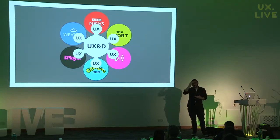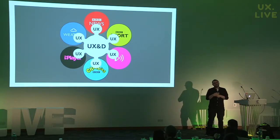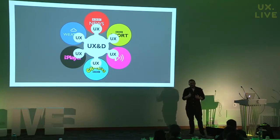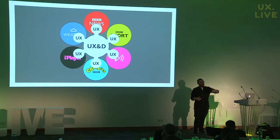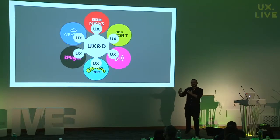Every 18 months or so we rotate those designers into a different product. That's great for their professional development because it allows them to step back and think about the bigger picture, but more importantly it stops them from going native — because they get consumed by the culture of those products. A designer will go and work in News for a year and emerge a very serious, get-things-done person. Then you see another designer come out of the Children's product wearing colorful jumpers going 'hey we can do anything!' I'm exaggerating, but only slightly — the culture in these products is very intense.